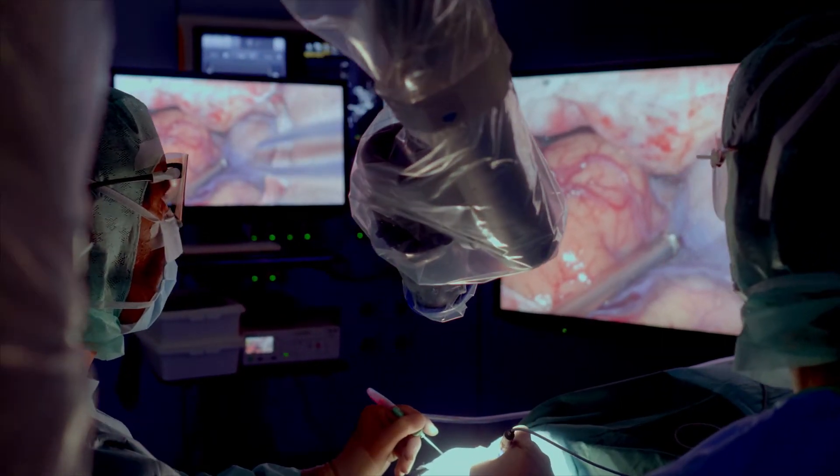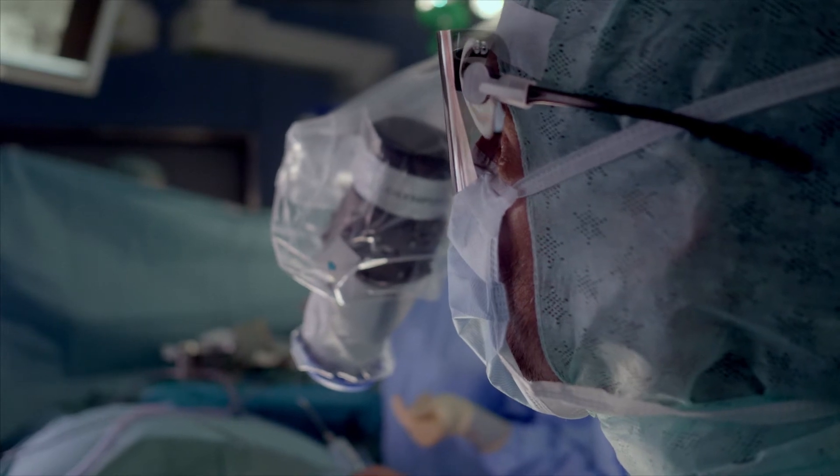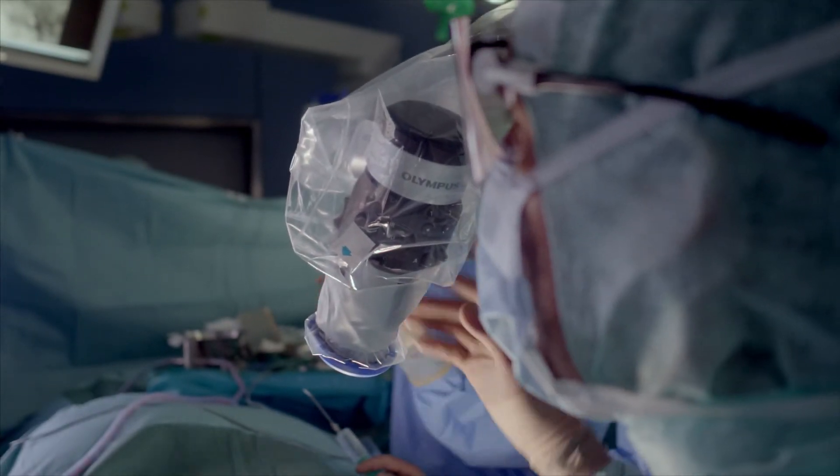We observe major benefits in procedures requiring tubular access in particular, such as skull-based surgery for transphenoidal pituitary cases, or spinal surgery such as lumbar disc herniation which is removed by means of transmuscular tubular access.